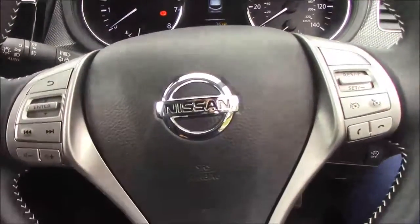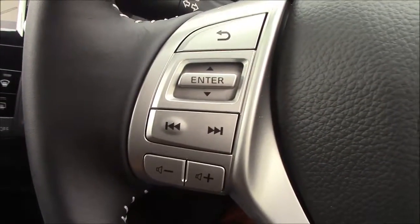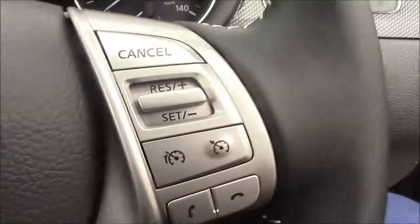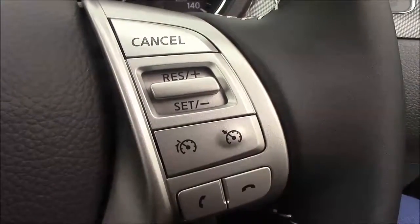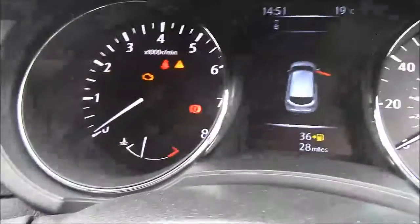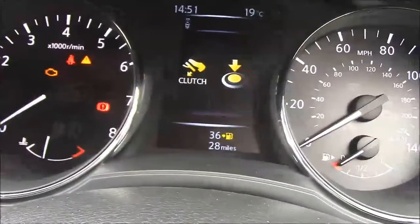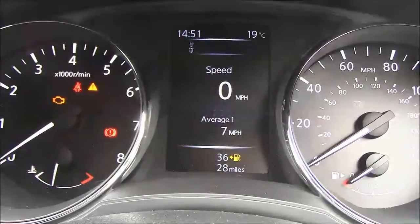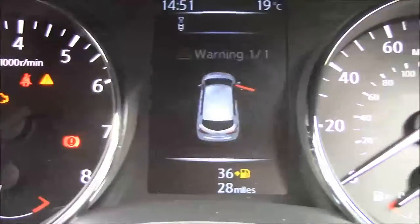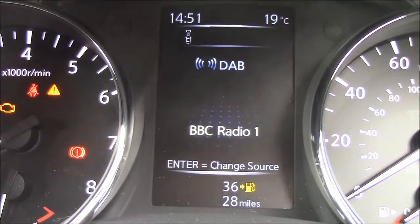The steering wheel is multifunctional with a leather finish. On the left hand side are all your media controls, including song selection and volume. On the right hand side is your voice integration system as well as your speed and cruise controls. The dashboard is very clear — on the left hand side is your rev counter and on the right hand side is your speedometer. In the middle is an information centre which displays all sorts of information such as your speed, any settings you may wish to change, warnings, tyre pressures, and the radio station.